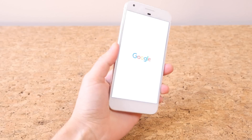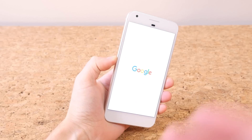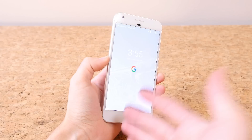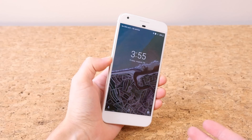Hey, what's going on PhoneDogs, BeauHD here and I've installed the latest version of Android on my Google Pixel XL. On August 21st, Google officially named Android O, Android Oreo, and they pushed the update out to Pixel and Nexus devices. I have the update installed here so let's take a look around and see what's new.